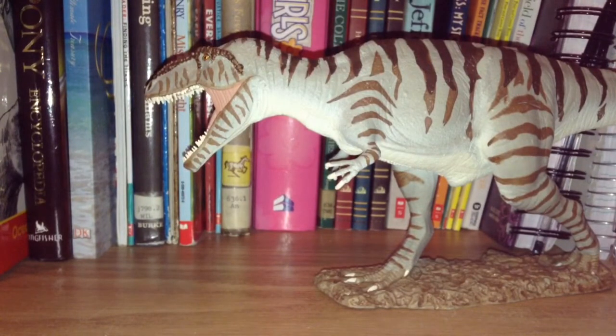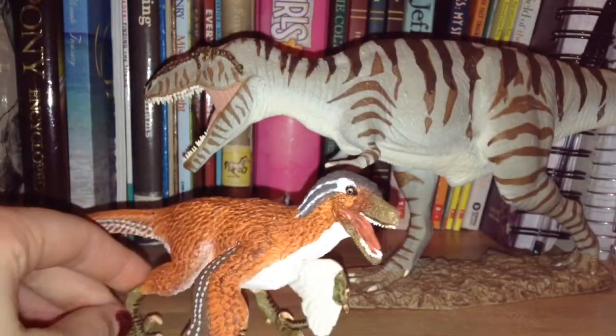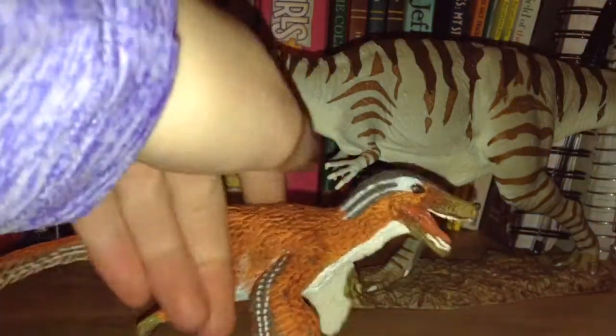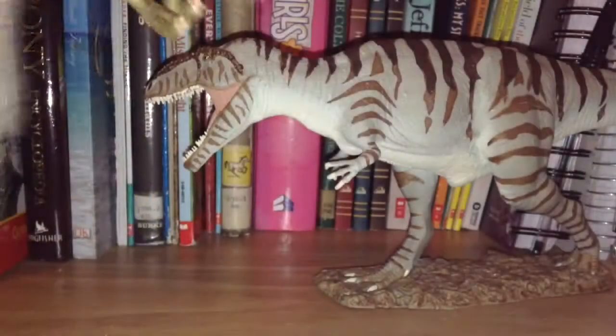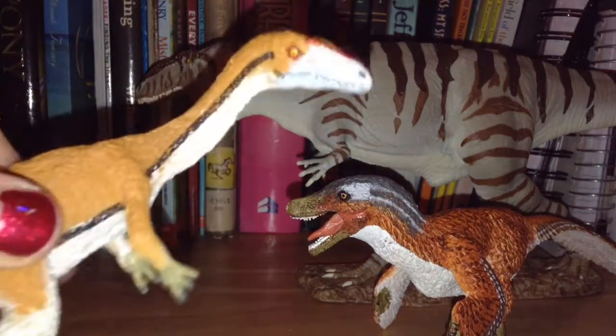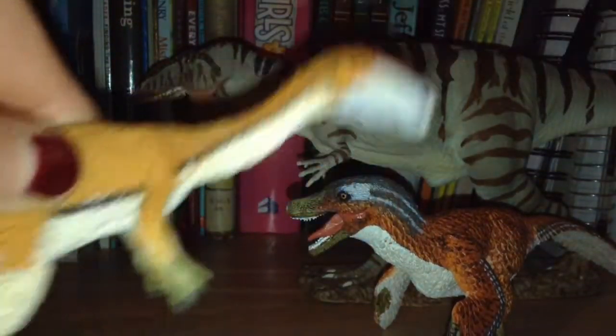Next up is the Safari LTD Velociraptor — my sister got me this. I love this model. Next up is the Safari LTD Coelophysis from my mom and dad — beautiful model.